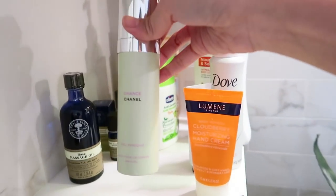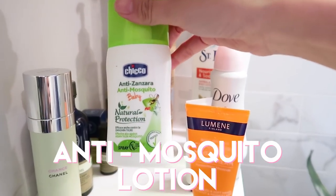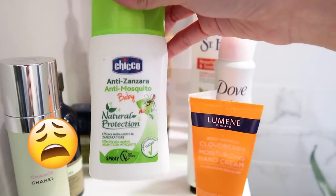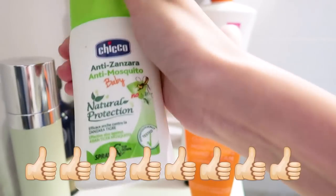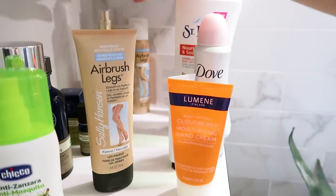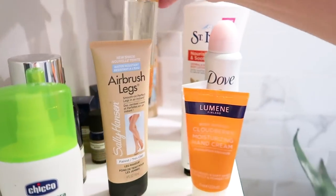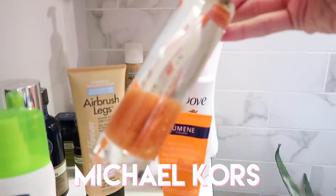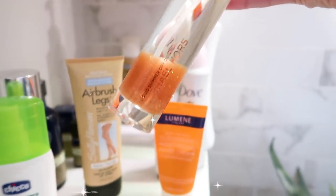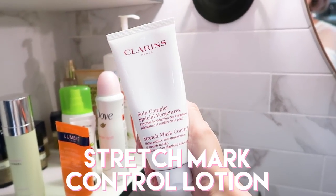I also have this body oil from Chanel called Chance. An anti-mosquito lotion because I am allergic to mosquitoes — this is actually one of the best brands that doctors recommend because it's baby safe. Airbrush Legs from Sally Hansen for when I want to look like I have tanned legs — it works really well. I've also got another body oil here from Michael Kors — it's got a bit of shimmer so it's perfect for summer. And this one is a good product from Clarins — it's the Stretch Mark Control Lotion.